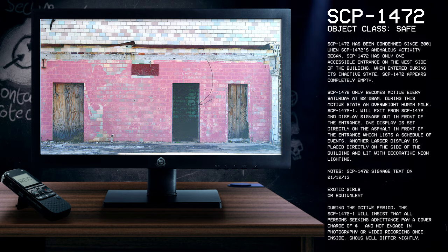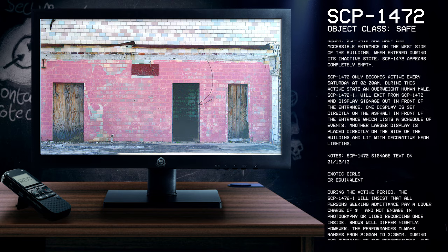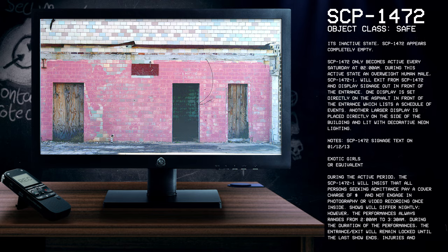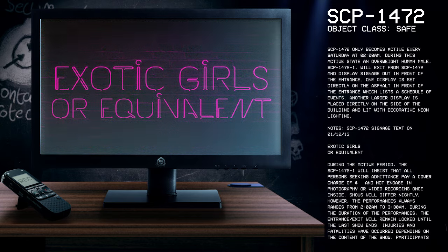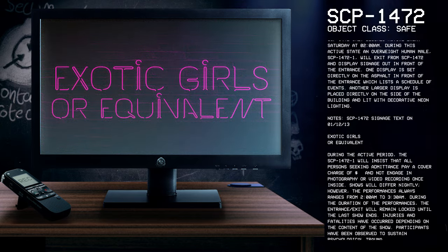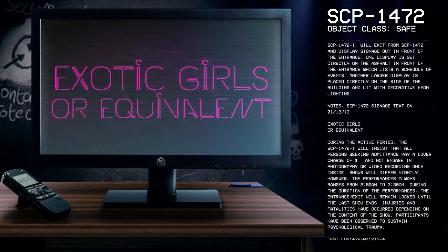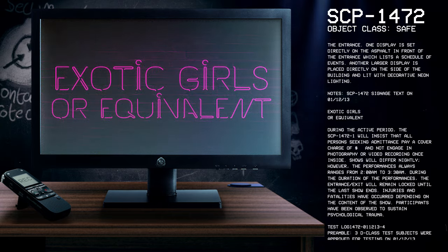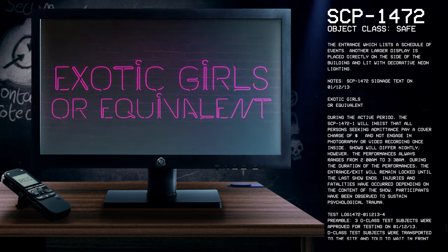When entered during its inactive state, SCP-1472 appears completely empty. SCP-1472 only becomes active every Saturday at 2 AM. During this active state, an overweight human male will exit from SCP-1472 and display signage out in front of the entrance. One display is set directly on the asphalt in front of the entrance which lists a schedule of events.